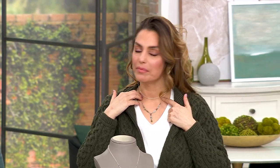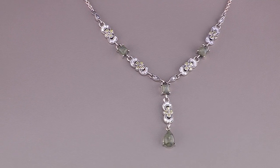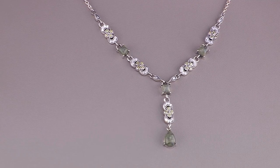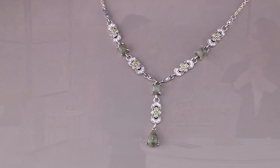No two pieces will be the same. We've tried our best within each piece to match up those Connemara stones, but you will find there are slight variations. That's the beauty of Connemara marble — no two pieces will ever be the same.